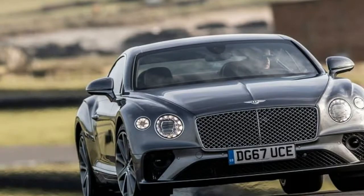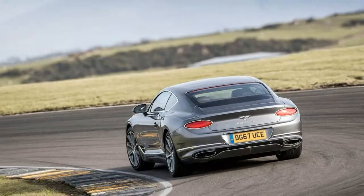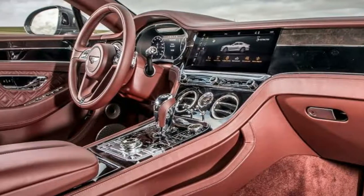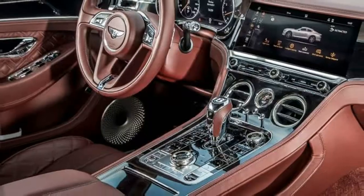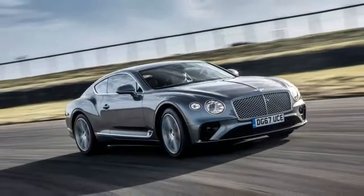Now, though, the Conti GT has been completely re-engineered, to a point where Bentley claims the car is 100% brand new, which is a good thing because it faces plenty of competition in the form of cars as diverse as the Aston Martin DB11 and the Ferrari GTC4 Lusso. And the good news is the Bentley looks, drives and feels a whole lot better this time round, even in this pre-production form.